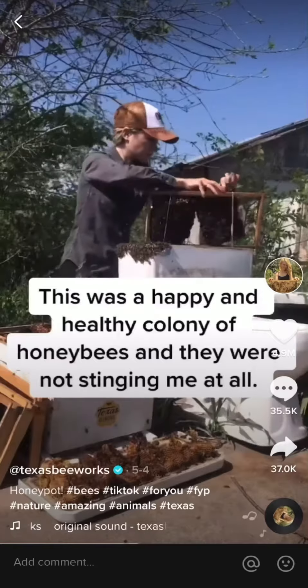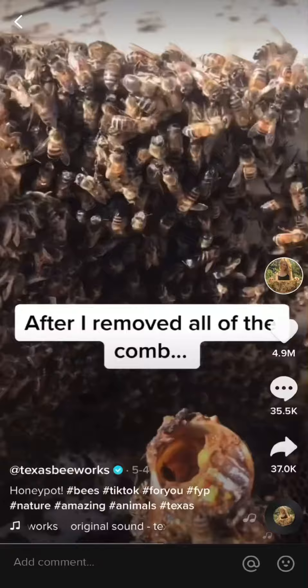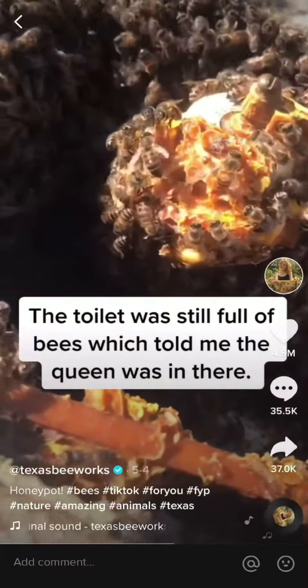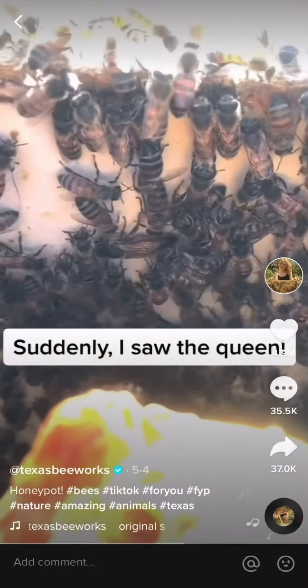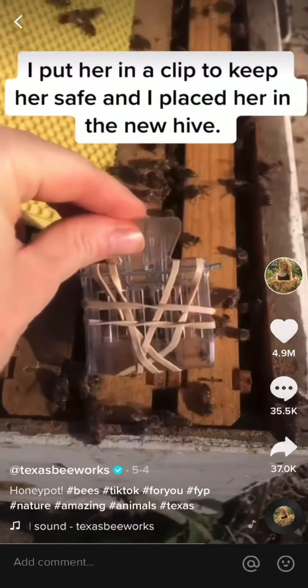This was a happy and healthy colony of honeybees, and they were not stinging me at all. After I removed all of the comb, the toilet was still full of bees, which told me the queen was in there. Suddenly I saw her crawling up the side of the tank. I put her in a clip to keep her safe, and I placed her in the new hive.